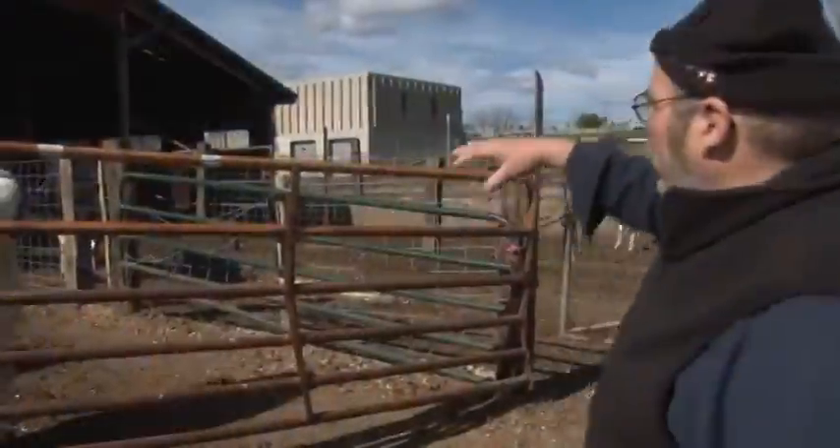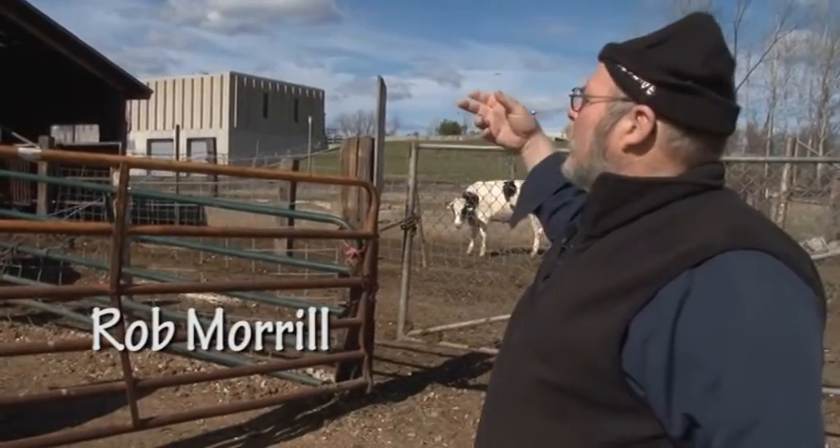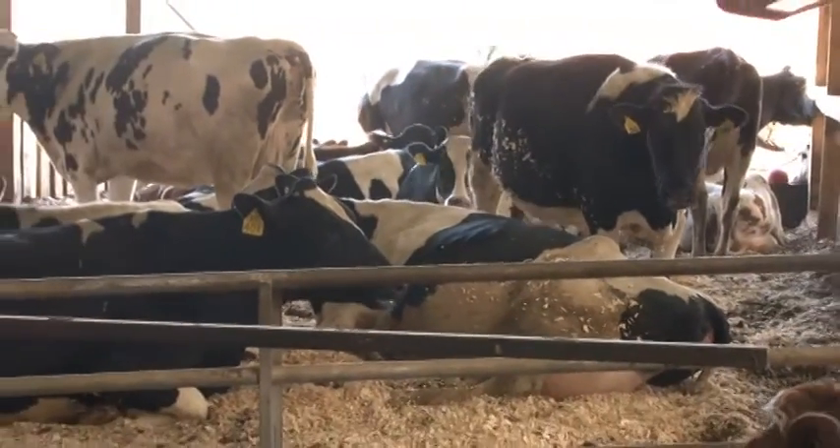This pen here to our left, and the pen that's directly in front of me — I'm guessing there's about 30 animals in here — that's what's going to calve within the next three weeks.